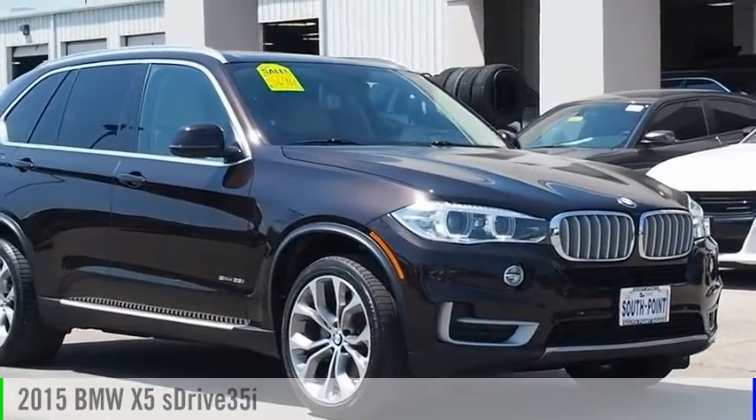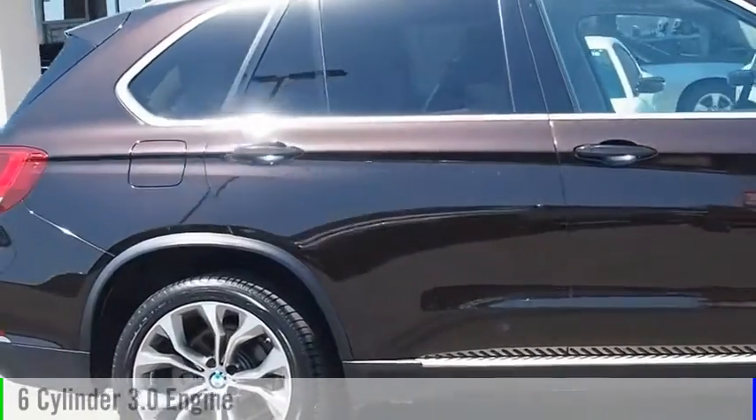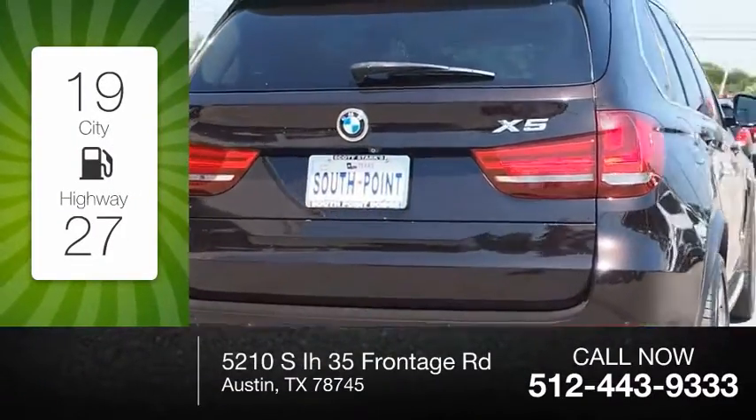Looking for the right vehicle? Check out the 2015 X5. This vehicle is powered by a rear-wheel drive, six-cylinder, 3.0-liter engine. Great fuel efficiency saves you money by requiring fewer trips to the gas station.